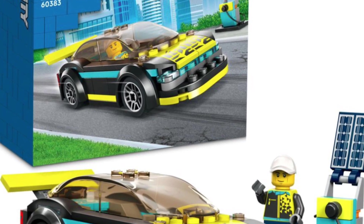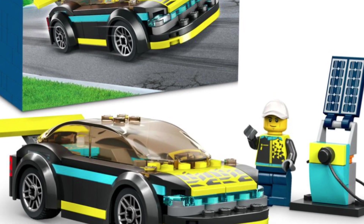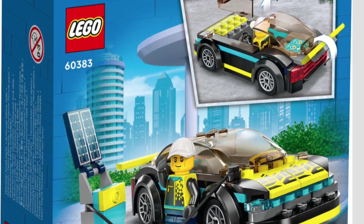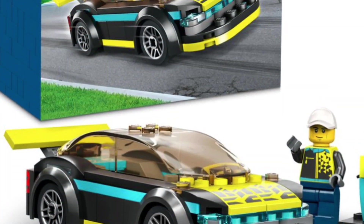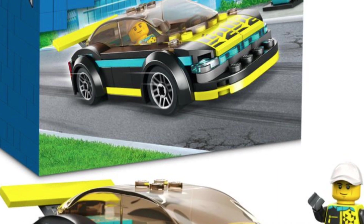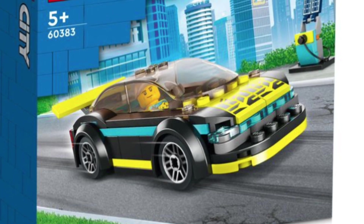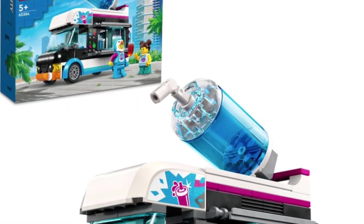The first one we're going to be looking at is the Electric Sports Car. It's going to retail for $10, and for a $10 price point, I think this set is spot on. I love seeing that the City-themed items are properly budgeted going into January 2023. The electric car looks so good — I love the bright neon colors, the minifig looks great, and I'm getting this for my LEGO City.